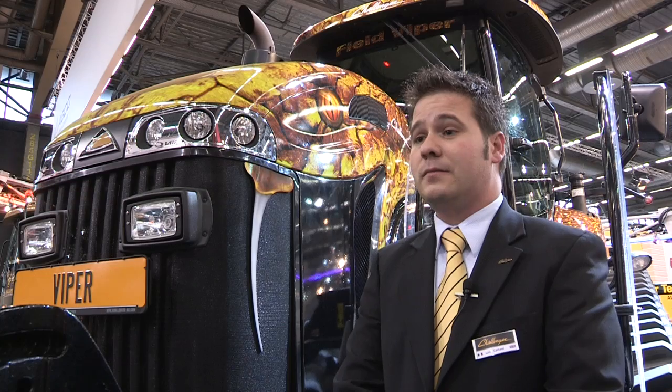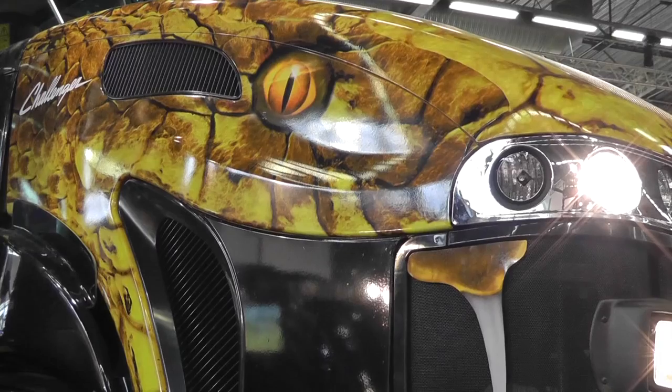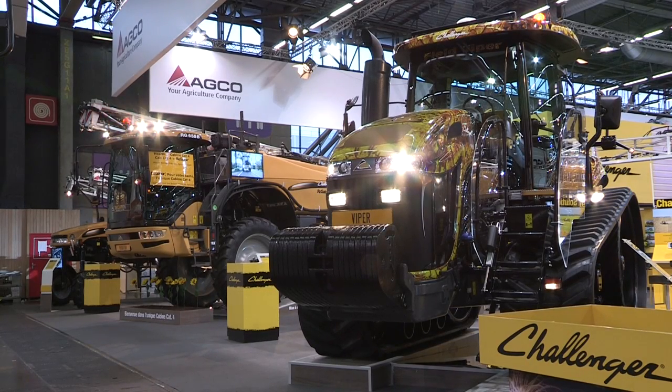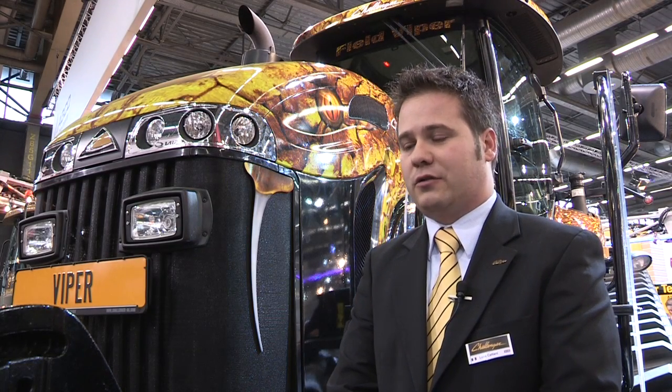Here I am with the MT-765D in the Field Viper version. It's to follow up the theme that we started two years ago at Agritecnica with the Field Python, then was the MT-800C. Now we have the Viper, a scheme to highlight the features of the MT-700 — it's very light on the soil and it's a very agile tractor.